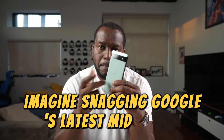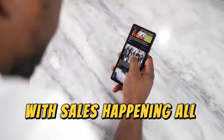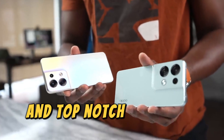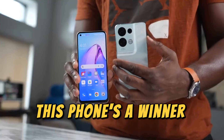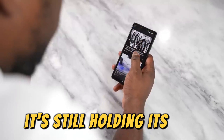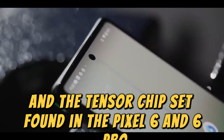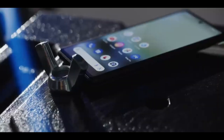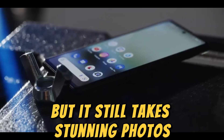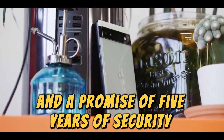Imagine snagging Google's latest mid-range phone for just $250. With sales happening all the time, it's a steal. And let's not forget the awesome camera, solid performance, and top-notch software support — this phone's a winner. It might not be the newest A-series phone from Google, but at $350 it's still holding its own. Packing 6 gigs of RAM and the Tensor chipset found in the Pixel 6 and 6 Pro, it's a speed demon. The camera may not match the Pixel 6's massive sensor, but it still takes stunning photos. Plus, you've got Google's signature Android experience and a promise of five years of security updates.